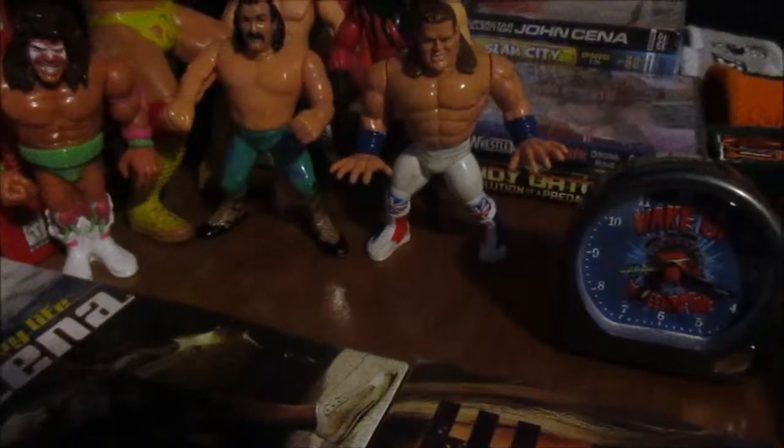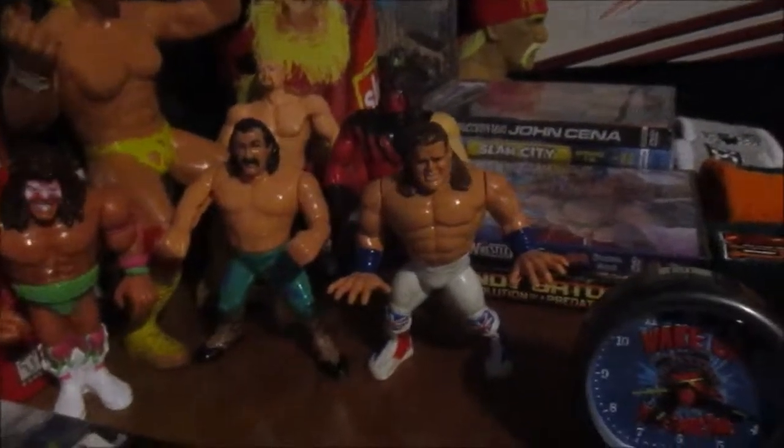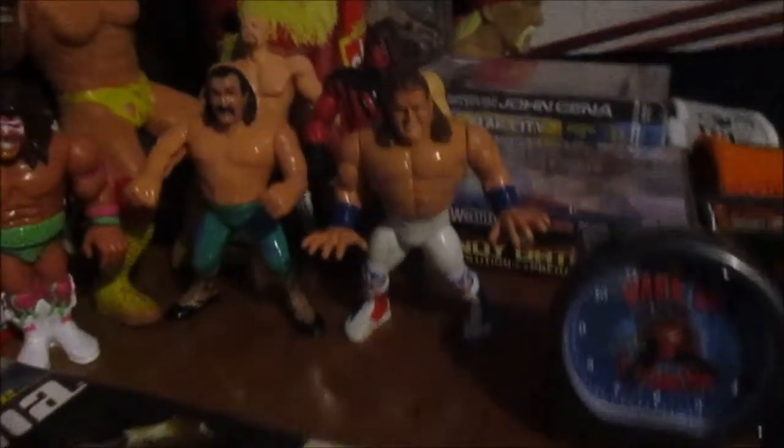What's up everybody, Flame from WWE Collectors here today to show you some new things I got from my collection. I have lots of things so I'm gonna show them to you right now.